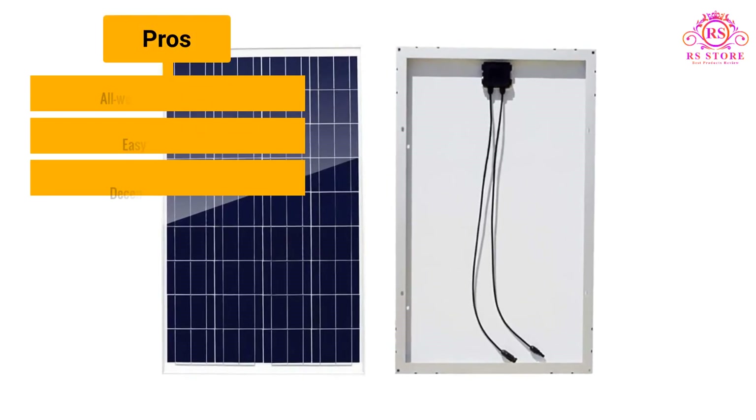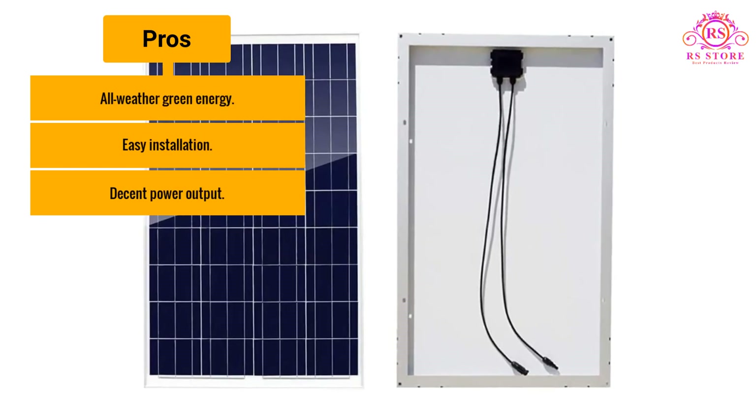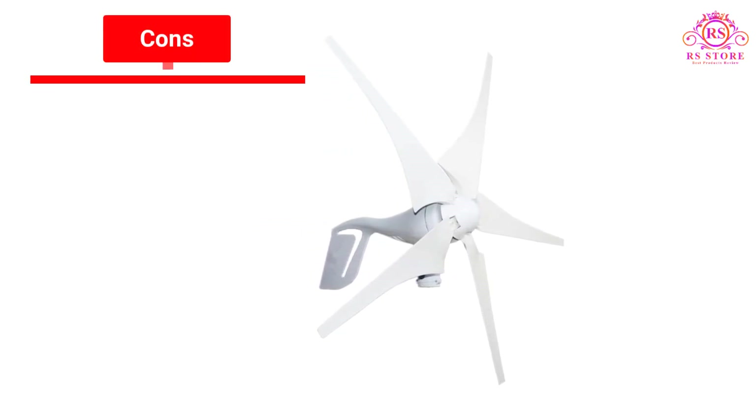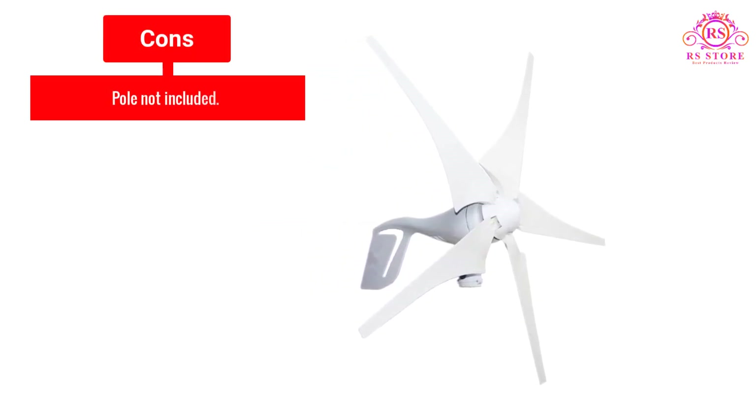Pros: All weather green energy. Easy installation. Decent power output. Cons: Pole not included.